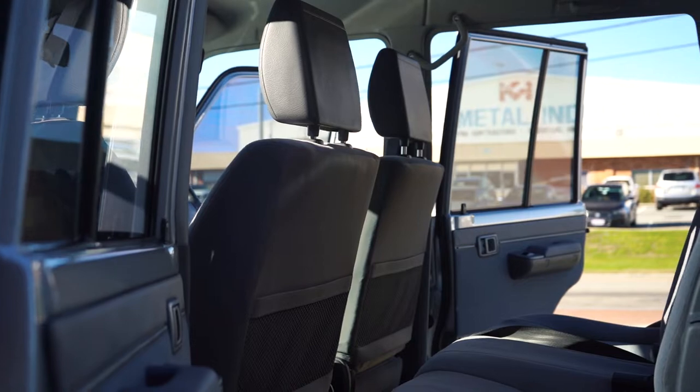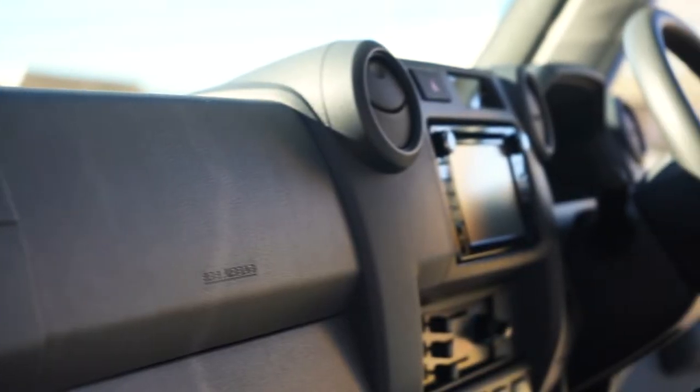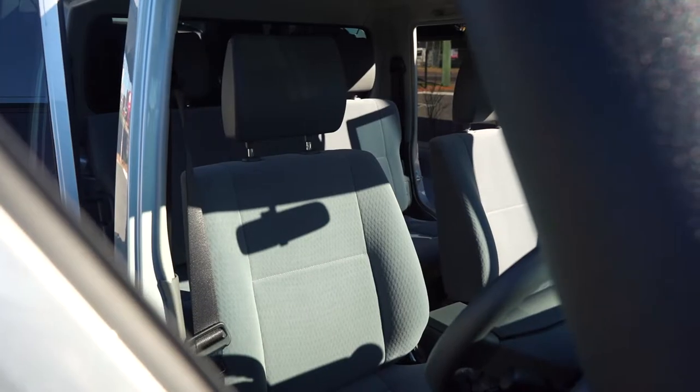The 79 series also received our Gion interior protection package, which includes fabric guard, which acts as a protective layer to carpets and fabric materials, preventing liquids and spills from fully absorbing into the carpets and staining.